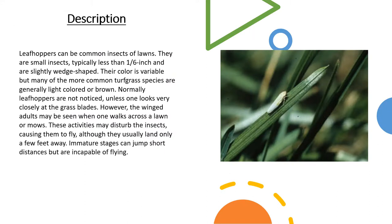Leafhoppers can be common insects of lawns. They're small insects, typically less than a sixth of an inch, and are slightly wedge-shaped. Their color is variable, but many of the more common turfgrass species are generally light-colored or brown. Normally, leafhoppers are not noticed unless you look very closely at the grass blades.